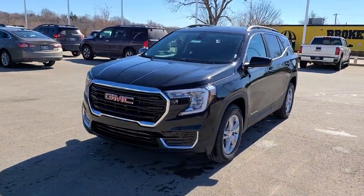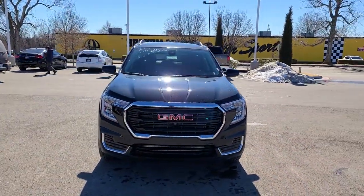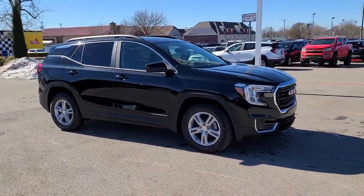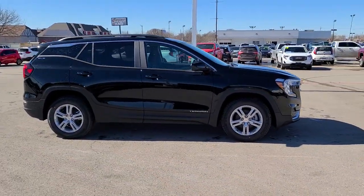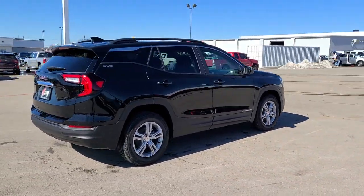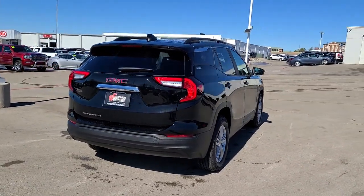You just found the 2022 GMC Terrain. Get the features you need and the comfort and style you've been hoping for. This well-equipped vehicle is an excellent value and will help you make the most of every drive. All you need to do is relax and enjoy the ride.